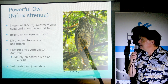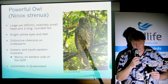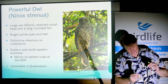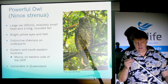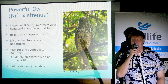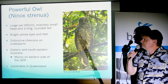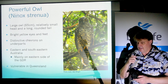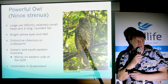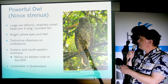We'd be remiss if we didn't tell you what the heck a Powerful Owl was. It's this huge, beautiful bird. I've got a tape measure here, and so that's how big a Powerful Owl is. It's huge — 65 centimeters in size. The female especially looks like she has a little head that got shrunk on a much bigger body, so the head is almost disproportionately small.